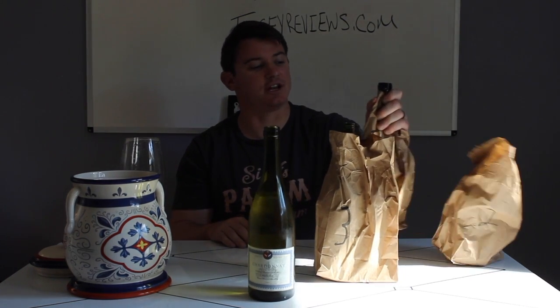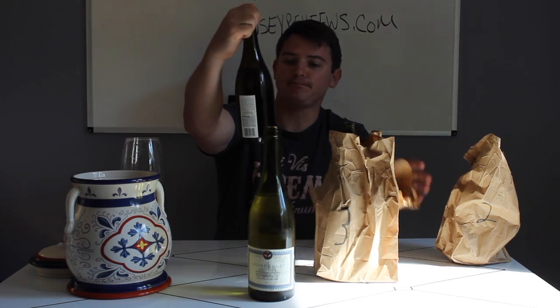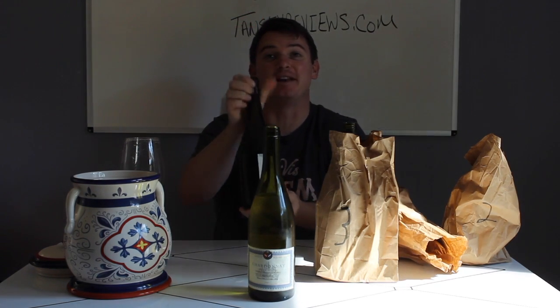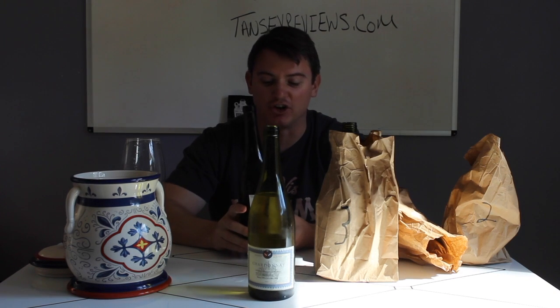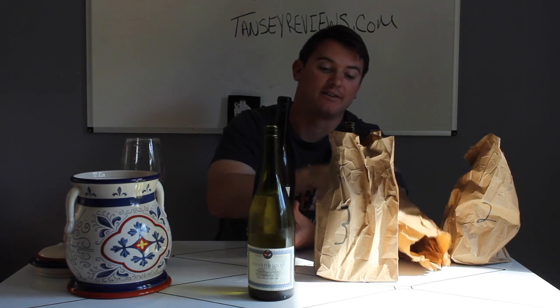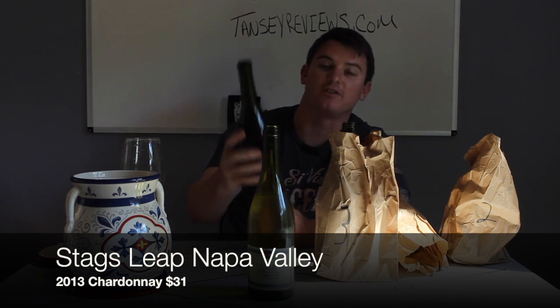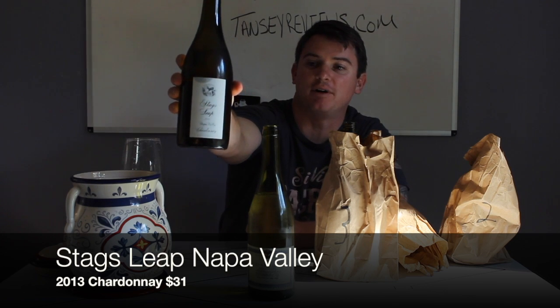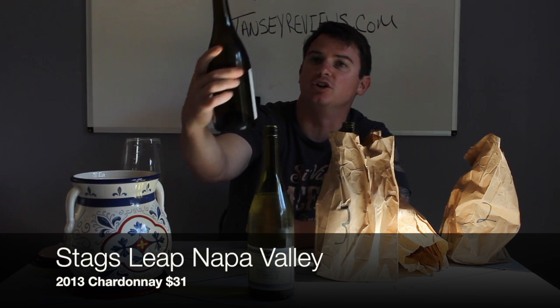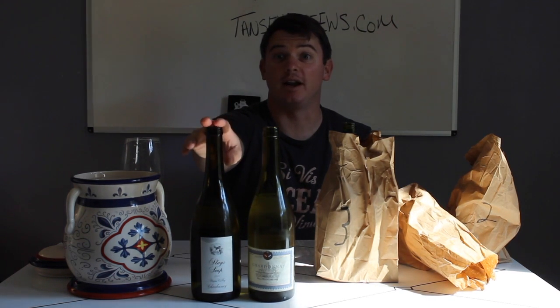Wine number two — definitely new world, very fruit-driven. It is the Stag's Leap Napa Chardonnay. Very good. I gave this one 90 points blind, and I happened to give this one 91 points. The 2013 Stag's Leap District from Napa, California. Really really good, just a little different in style from the French Chardonnay. How much was this? $31.99.